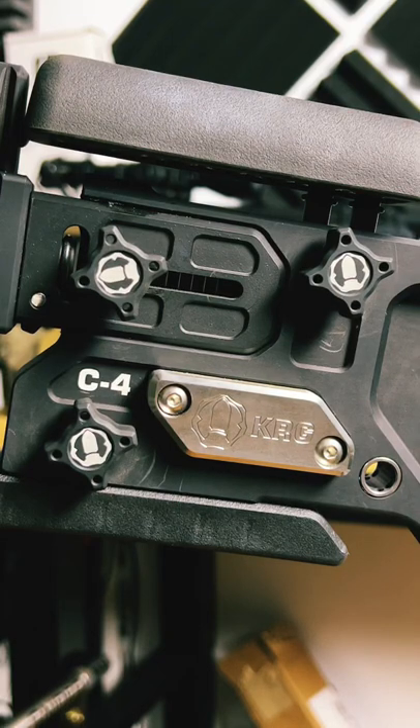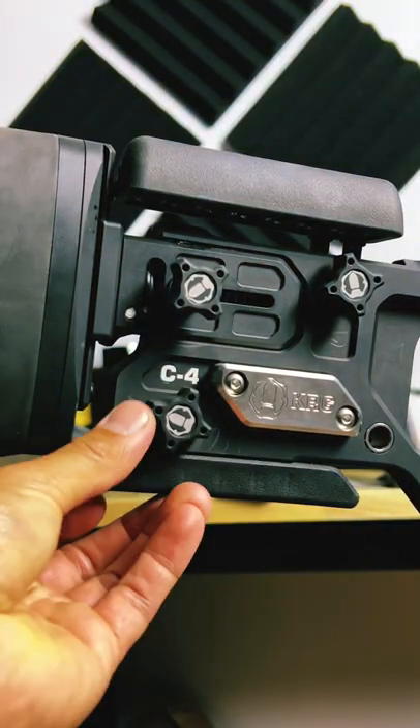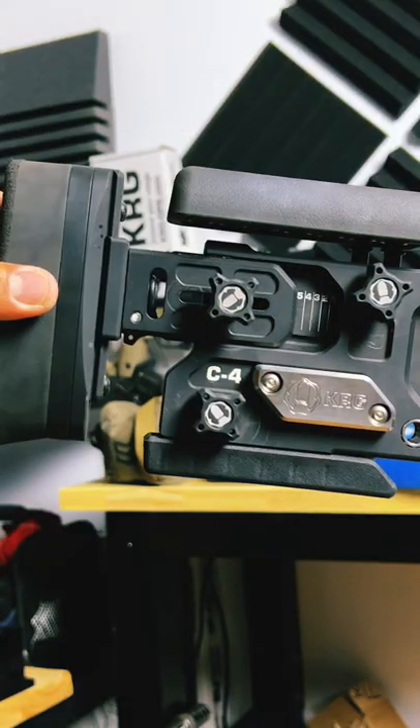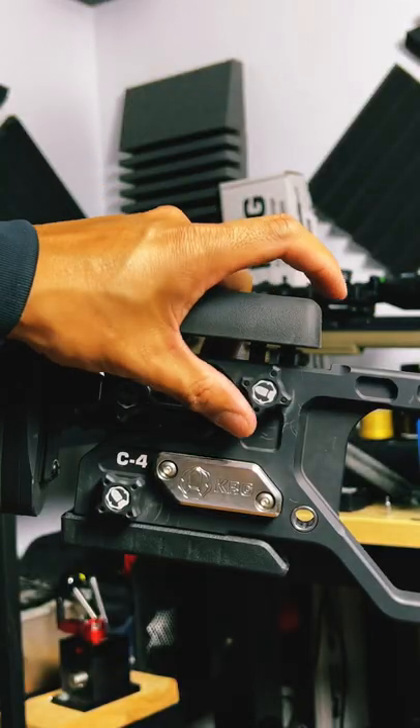The new Competition C4 chassis from Kinetic Research Group features an adjustable bag rider, tool-less length of pull adjustment, and a tool-less adjustable cheek riser.